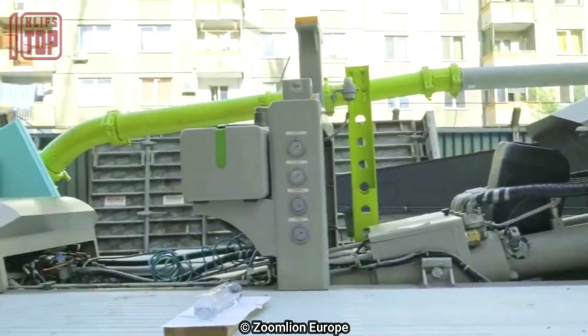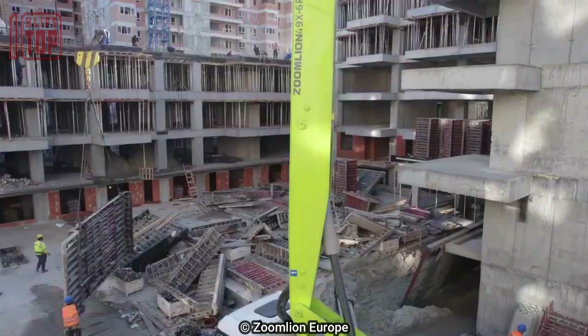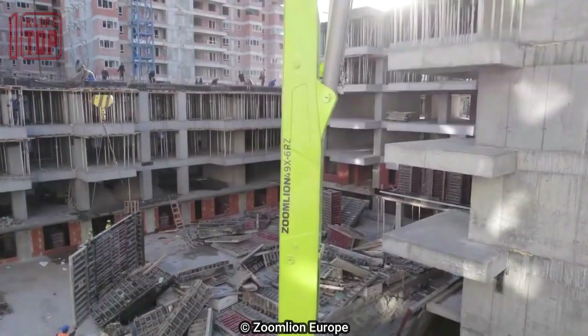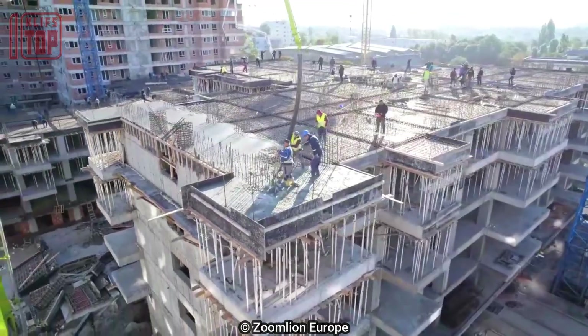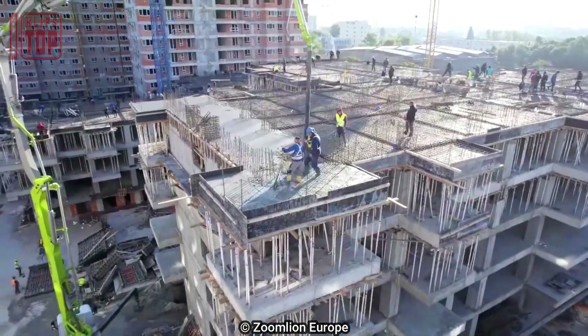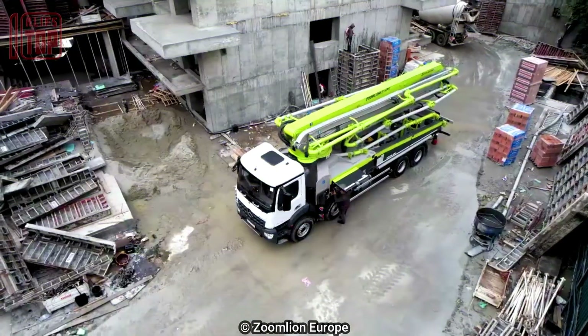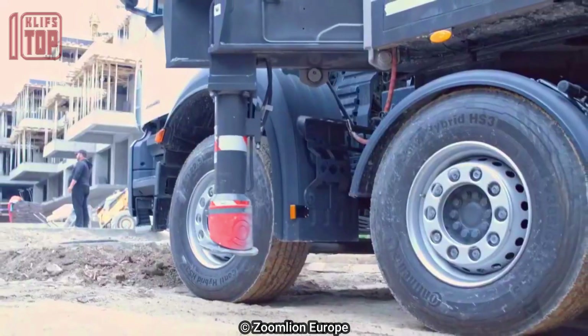Featuring a hopper capacity of 600 liters, this truck facilitates smooth and efficient concrete pouring. Its high-performance pumping system delivers 180 cubic meters of concrete per hour at a pressure of 83 bars through a 125 millimeter pipe, ensuring rapid and accurate concrete delivery and enhancing productivity on construction sites.